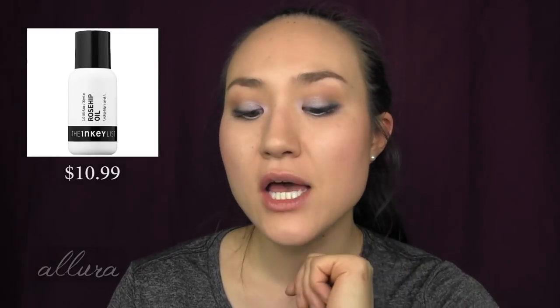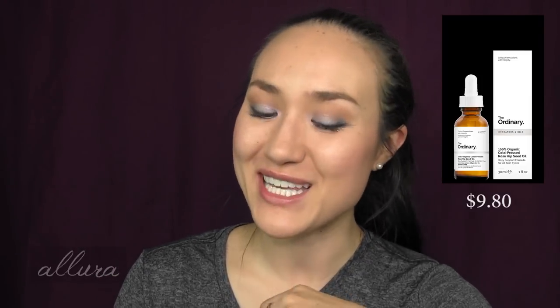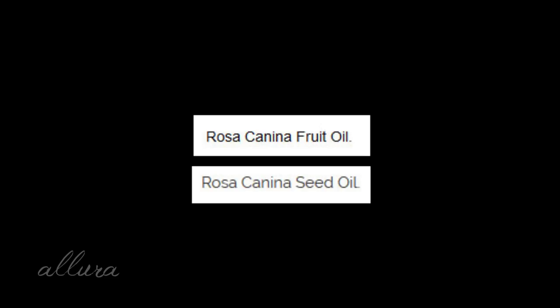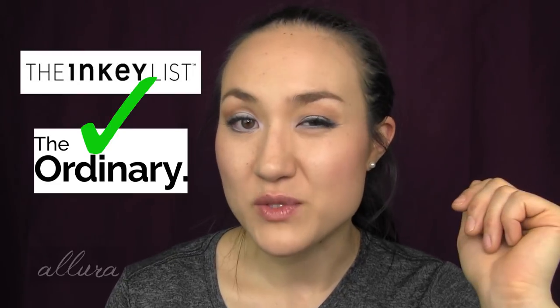Next up is The Inkey List Rosehip Oil, retailing for $10.99, versus The Ordinary's 100% Organic Cold Pressed Rosehip Seed Oil, retailing for $9.80. Not a huge price difference, and for both of them you're getting one ounce of product. This is really easy to decide because both contain 100% rosehip seed oil — so if you're going purely on price, The Ordinary is going to win. But given that the price difference is pretty small, I'm going to call this one a tie.